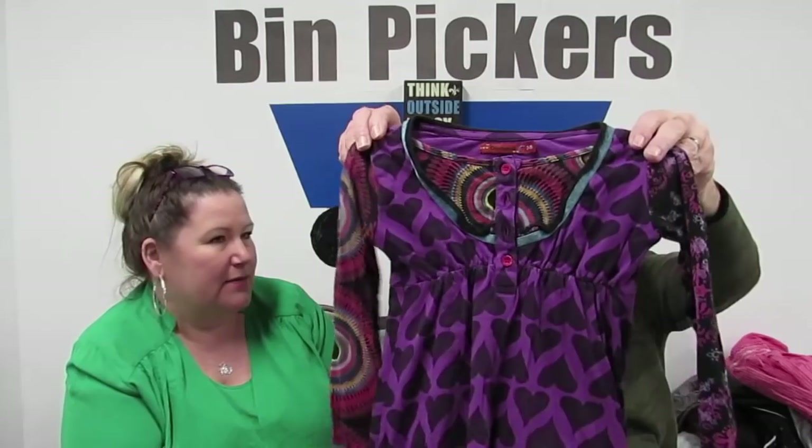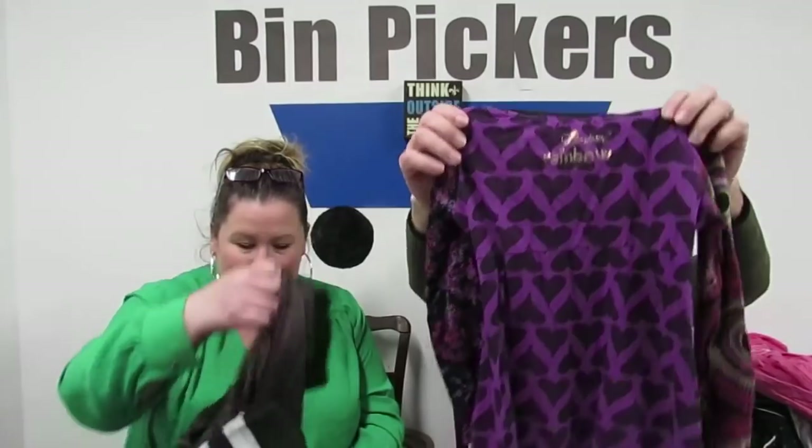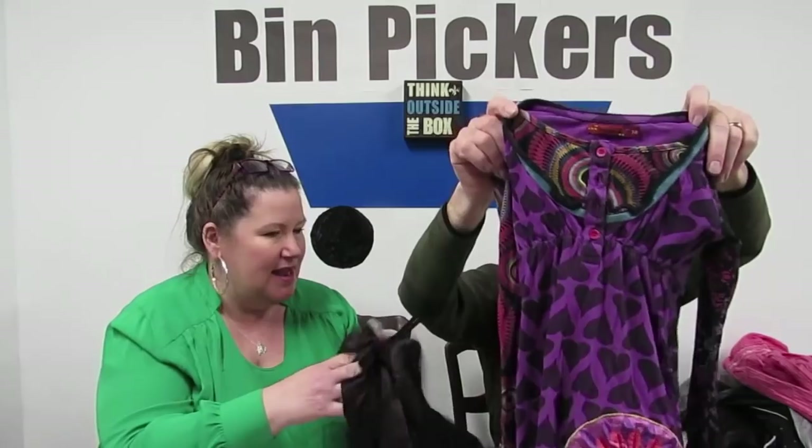We don't usually get a lot of kids' clothes but we got a few things this time. Look at this — we got another little kid's dress. How do you not get this? I mean, I had to get it. Desigual rainbow — it says it on the back. Size 7-8. It's very cute.